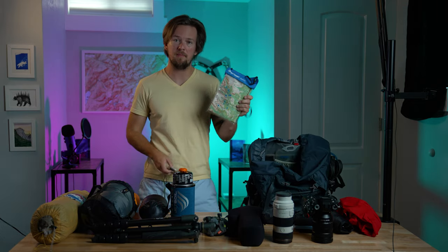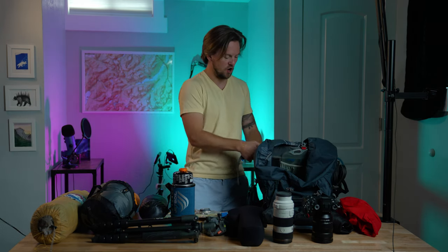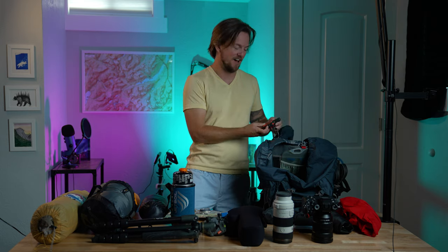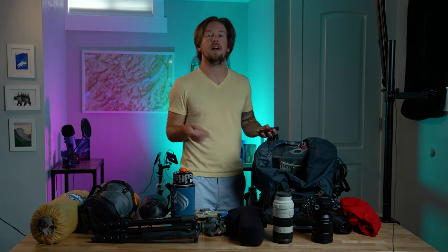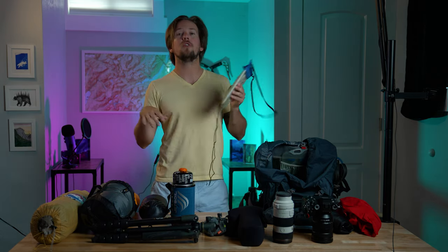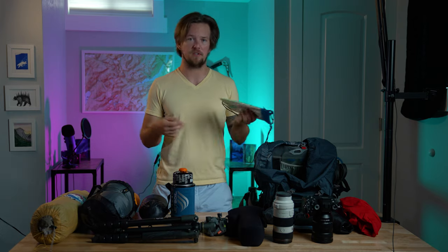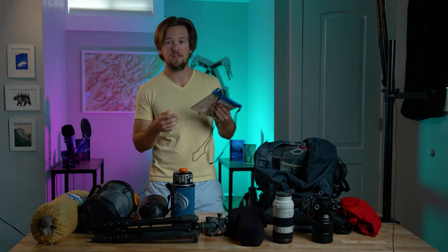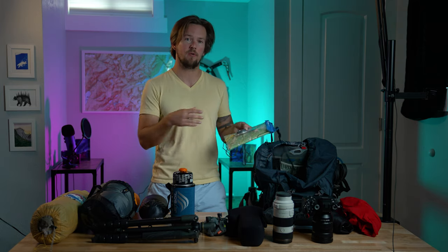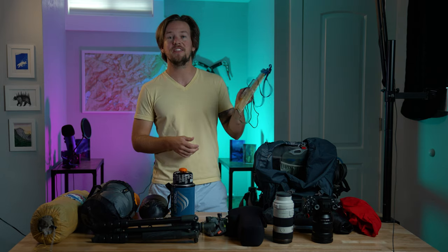I'm bringing a paper map and a physical compass. I do have a Garmin inReach Mini on my backpack, but you don't want to rely exclusively on technology. A paper map, a compass, and some orienteering skills are worth so much more. You always hear horror stories about somebody who gets lost because their phone died and they couldn't find their way back. I have a map, I've already set the declination for the longitude and latitude of where I'm going, and I know how to use these. This is probably the single most important thing in this pack.